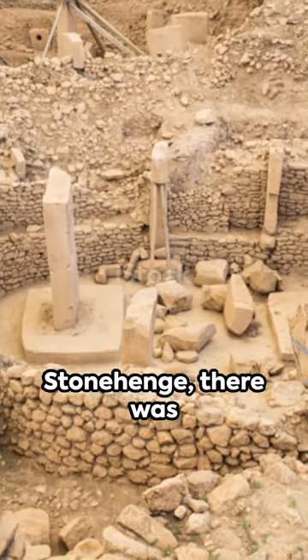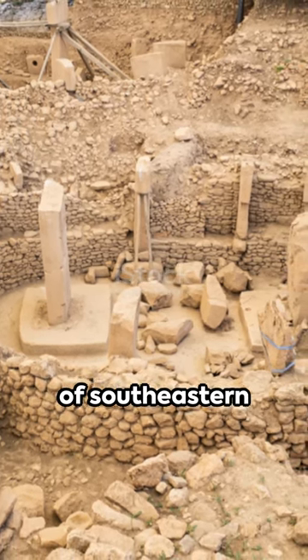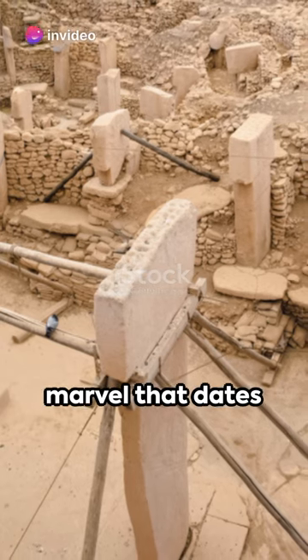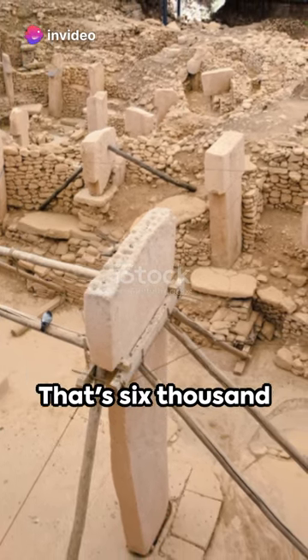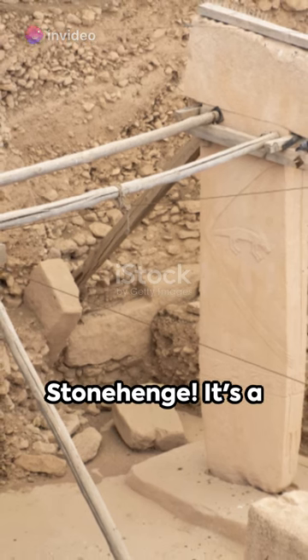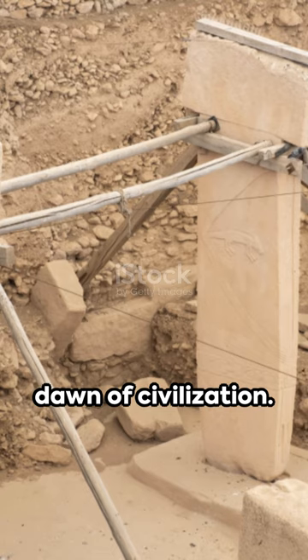Before the pyramids, before Stonehenge, there was Gobekli Tepe. Nestled in the hills of southeastern Turkey, Gobekli Tepe is an archaeological marvel that dates back to around 9600 BCE — that's 6,000 years older than Stonehenge. It's a site that challenges everything we thought we knew about the dawn of civilization.